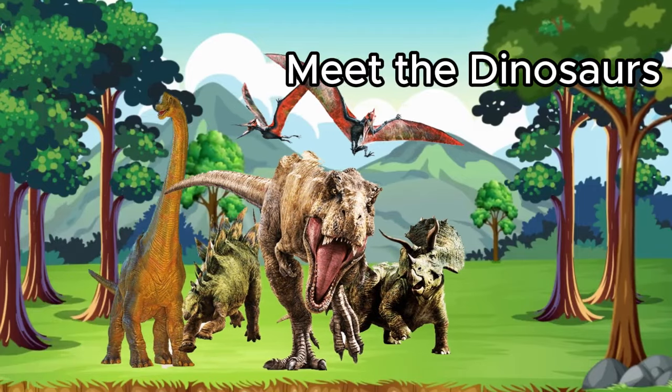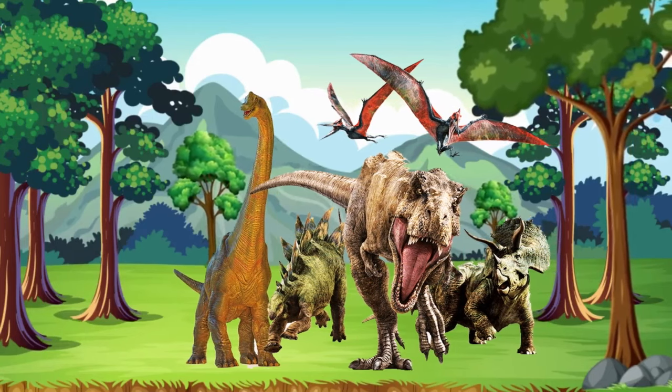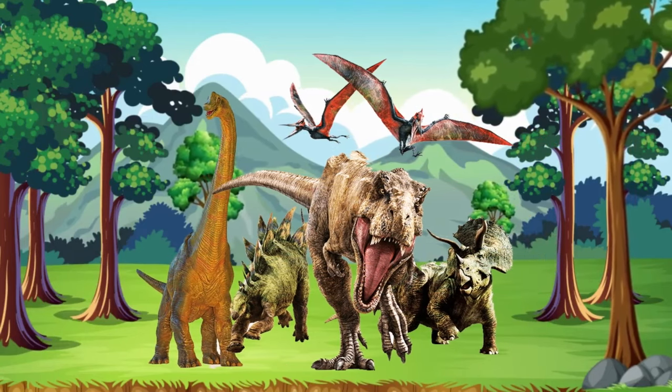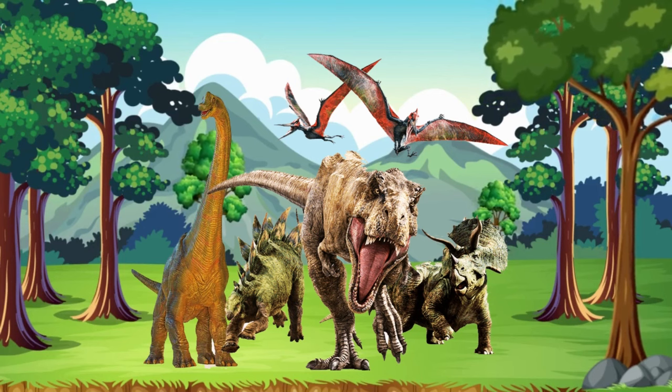Dino Adventure — meet the dinosaurs. Welcome, little explorers, to a fantastic dino adventure. Today, we're going to meet some amazing dinosaurs. Are you ready? Let's go.